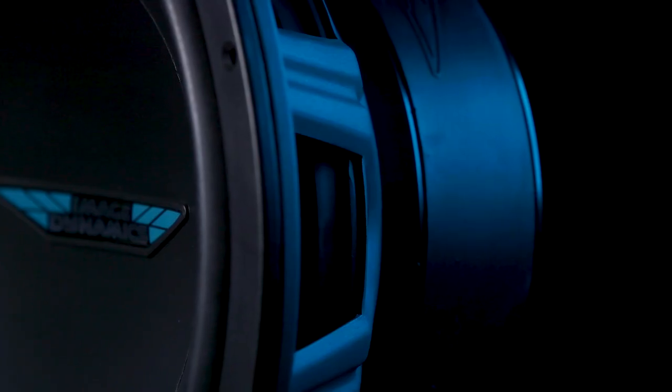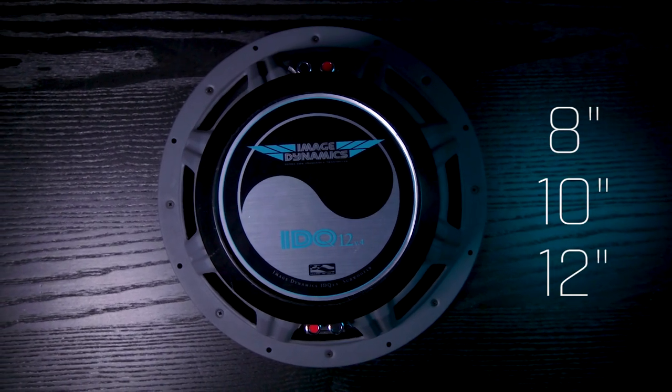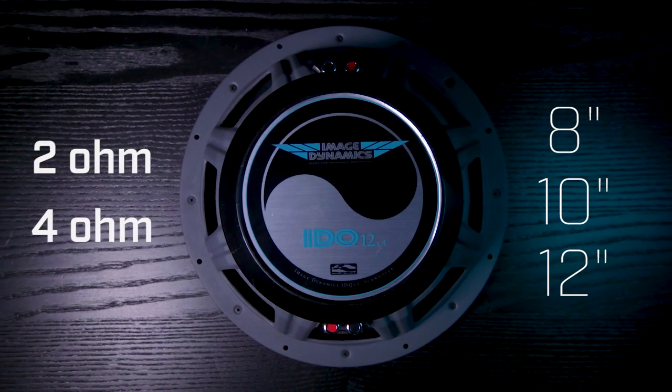The IDQs are dual voice coil subwoofers, which means they have more wiring options. They're available in 8 inches, 10 inches, and 12 inches, and in both 2 ohm or 4 ohm.